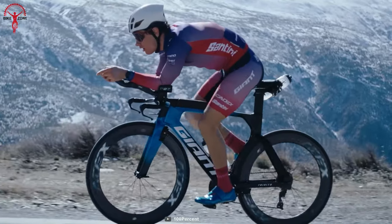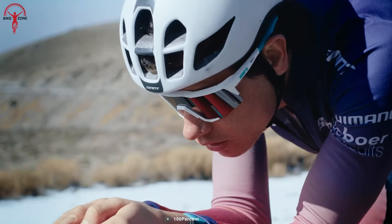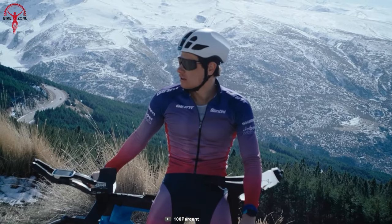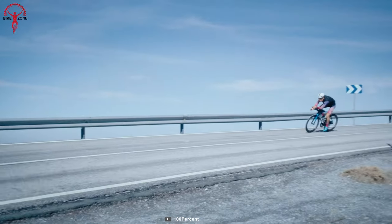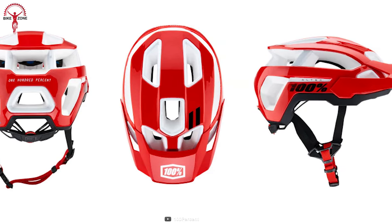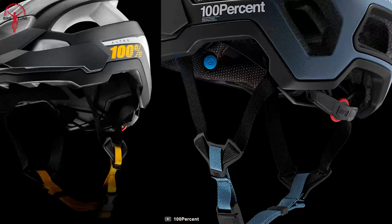Looking for a helmet that not only looks good on paper, but performs like a top contender on the road? That's 100% Altec for you. With its SmartShock Rotational Protective System, the Altec emphasizes protection for your head and brain, providing peace of mind on even the most demanding rides. And let's not forget about its 15 ventilation ports, which allow for massive airflow.